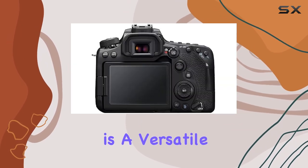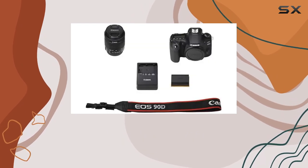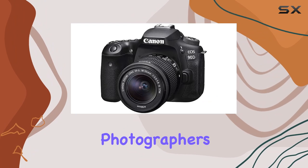In conclusion, the Canon EOS 90D is a versatile and robust camera that combines high-resolution imaging, rapid performance, and advanced features, making it an ideal companion for photographers and videographers alike.